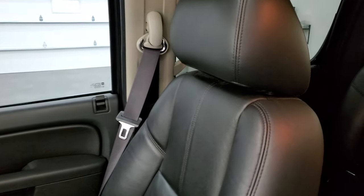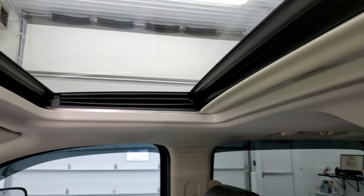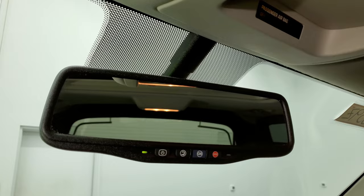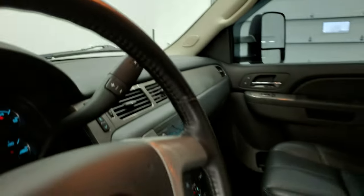The headliner is in really nice shape and it does come with the power sunroof, map lights up there. You get your OnStar capabilities in the mirror, and this is also where your backup camera shows up — I'll show you that in just a second.